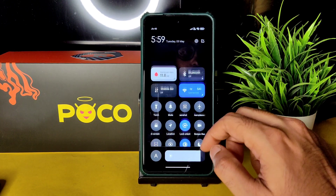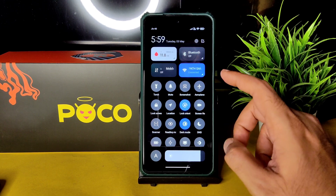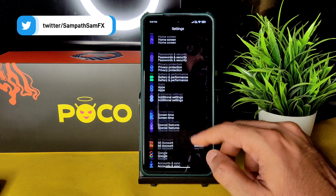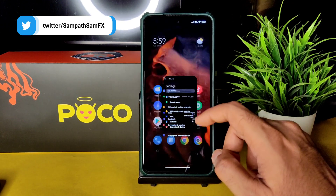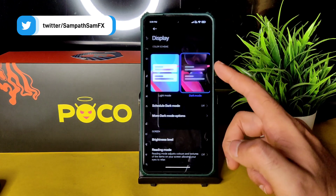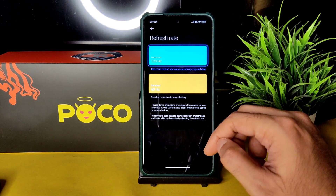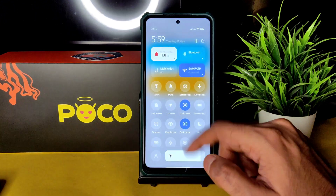The control center is Android 11 style — not Android 12 style — since this ROM is based on Android 11. All settings and unlocking work fine. For the refresh rate, you can change between 60Hz and 120Hz, and dynamic refresh rate is available as well in MIUI.